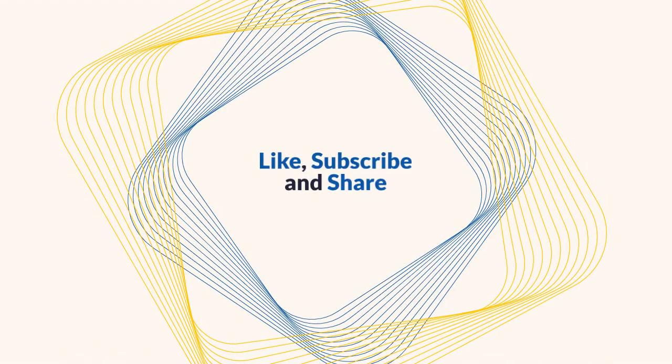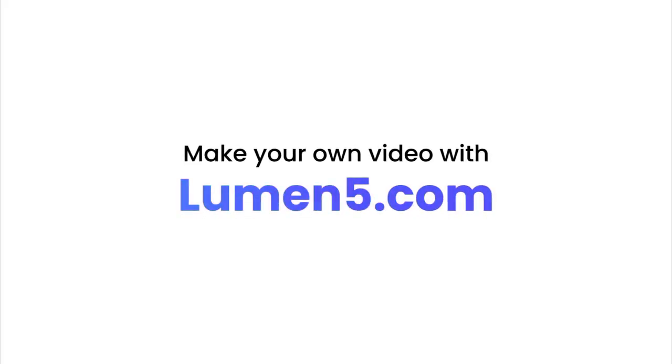Thank you for watching and we hope you learned some amazing facts about the Lincoln Memorial. Don't forget to like and subscribe, and we will see you next time on World Cool Facts. We hope that you have an amazing day.